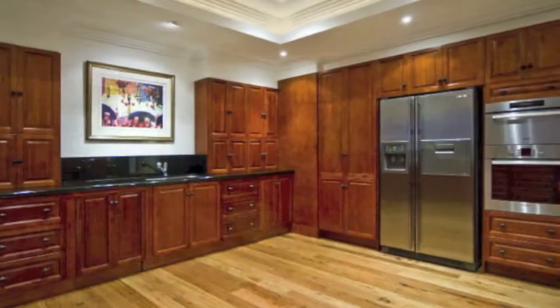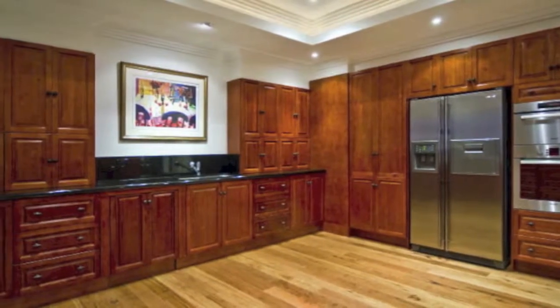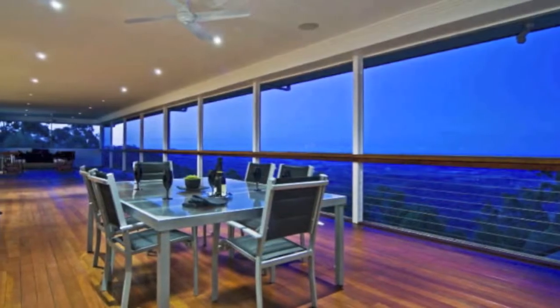The expansive high-tech kitchen is gorgeous, guaranteed to satisfy and is a pleasure to be in. Cleverly located to service the living areas and 125 square metre covered balcony area with ease.